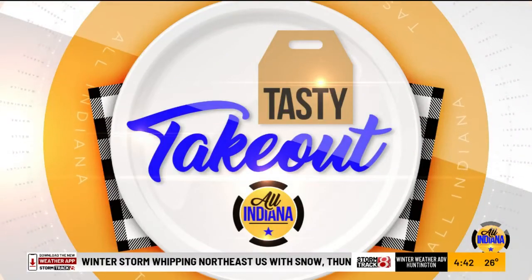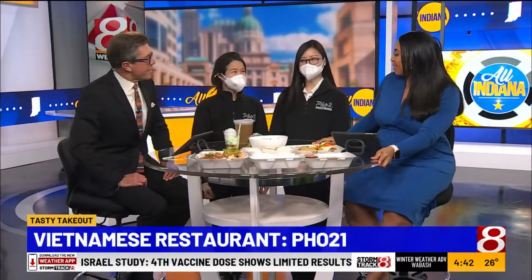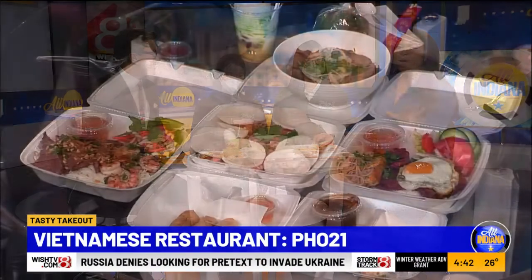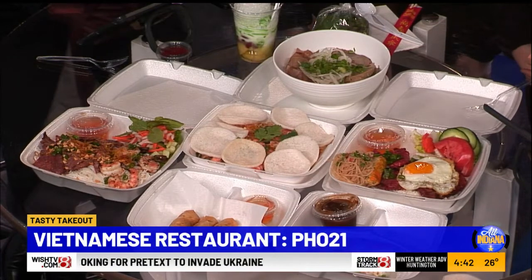We are in for such a treat today! For today's tasty takeout, we have Pho 521 with us to tell us a little bit more about this family-owned Vietnamese restaurant. We have two lovely ladies with all this good food — Annie Win and V Win — and they brought us a beautiful table of food. If you have not had Vietnamese food, you are missing out, it is so good!